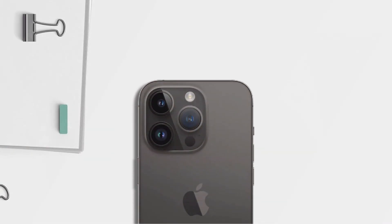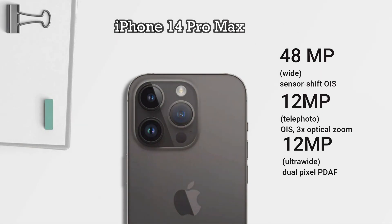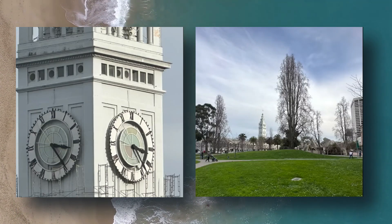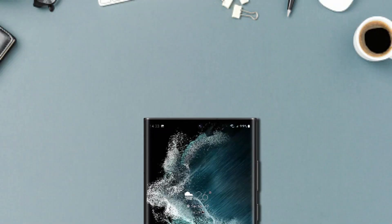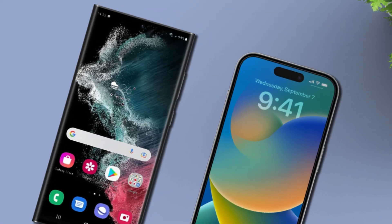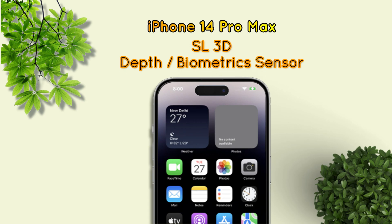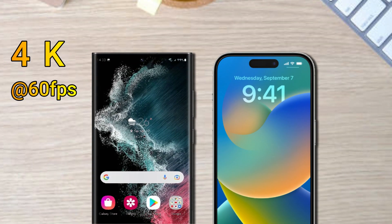Meanwhile, for the iPhone 14 Pro Max, it is equipped with a 48MP main camera, a 12MP telephoto lens with 3x optical zoom supported by OIS, a 12MP ultrawide lens, and a TOF 3D LiDAR scanner as a depth lens. For video recording, it is capable of recording up to 4K at 60fps. If you look at the resolution of the main camera and its features, the Samsung Galaxy S23 Ultra is superior. As for the front camera, both phones are equipped with a 12MP front camera, with the difference being that the iPhone 14 Pro Max is supported by OIS and also has a biometric sensor feature. For video recording, both are capable of recording video up to 4K at 60fps resolution.